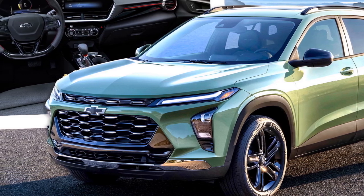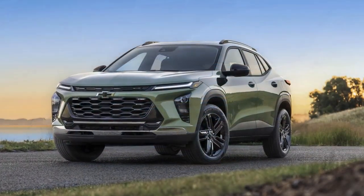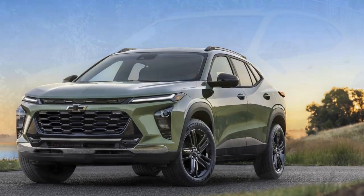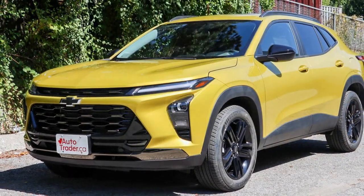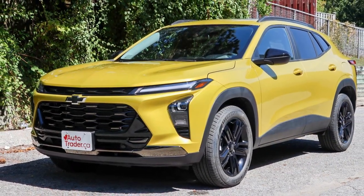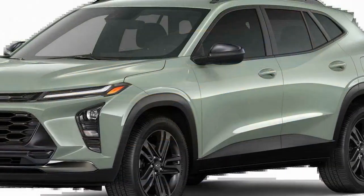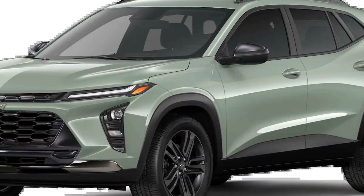Cons. 1. Limited space: Due to its compact size, the Trax offers less cargo and rear passenger space compared to larger SUVs. 2. Underwhelming Power: While the base engine is efficient, it may feel underpowered for those who desire quicker acceleration or plan to use the vehicle for highway driving.